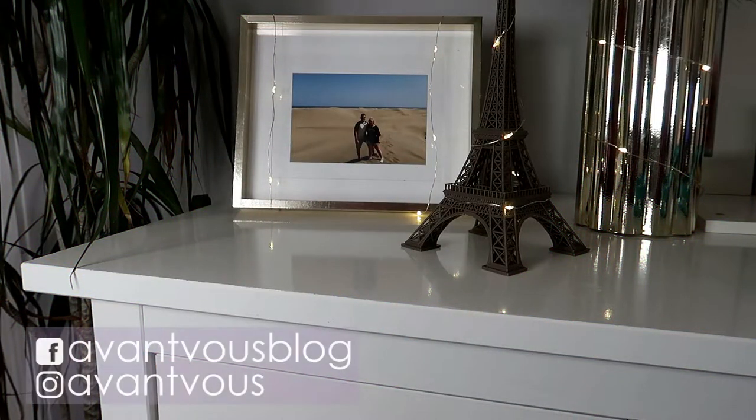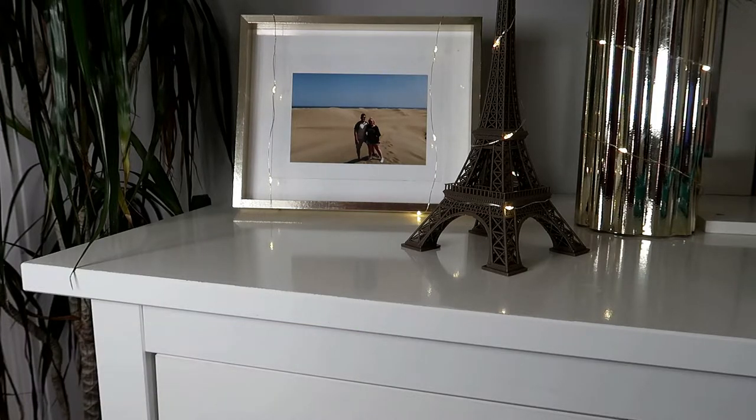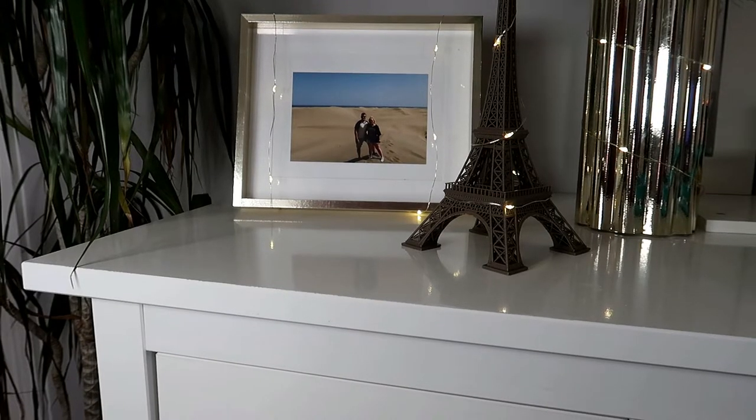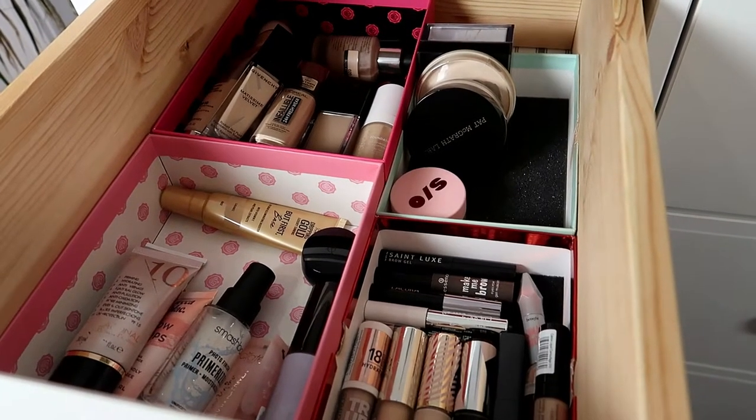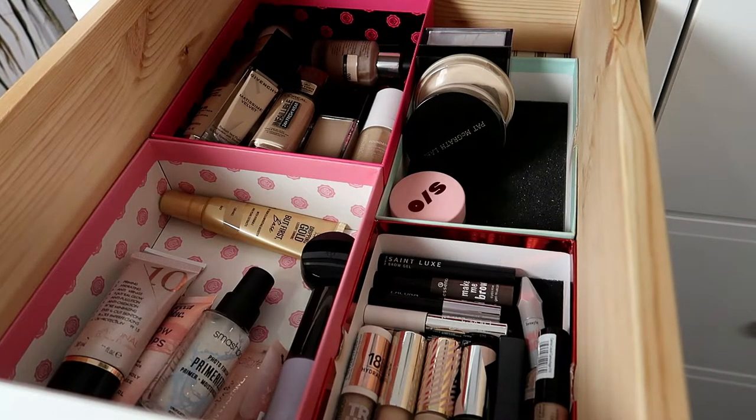Welcome back to my channel. Today I have no makeup on but I still want to record my shop my stash. If you're interested in what I'm going to be picking for my first rotation of shop my stash in 2022, just keep on watching. This is the first shop my stash I'm doing with my new chest and new makeup organization, so I'm really excited to see how this all works out.